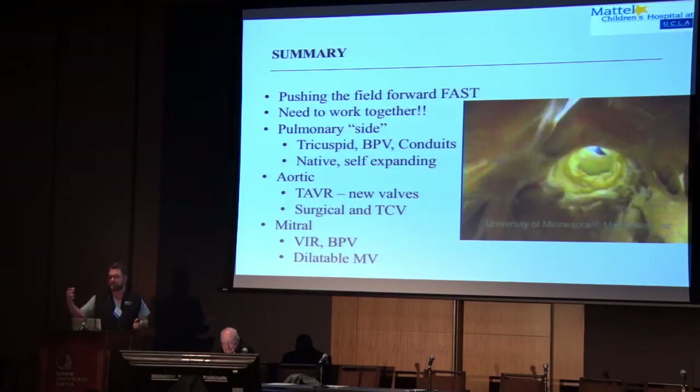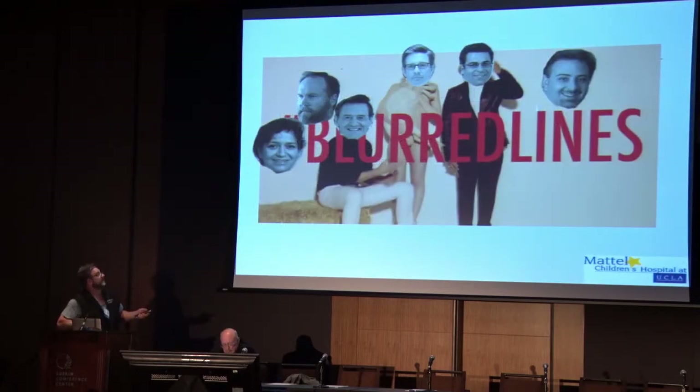In conclusion, this all started with the melody valve for us about six and a half years ago, and it's moving so fast. What we're going to be able to do for valves in the congenital heart disease world — especially adult congenital, because your patients are bigger and easier — is amazing. The key thing is working together, not only as cardiologists with radiologists, nurses, techs and everyone, but really with our surgeons. The ability for cardiologists to work with really blurred lines as a team with our surgeons is what helps push this field together and make all this progress. Thank you very much.